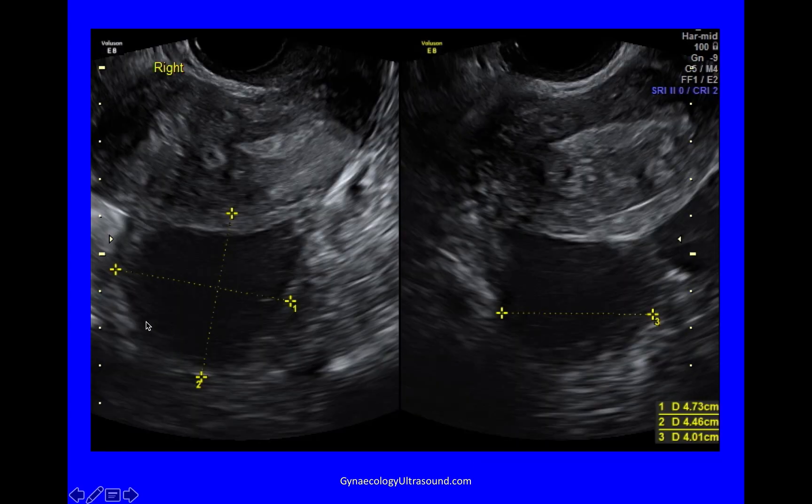In the longitudinal view, this is the right ovary and it's an endometrioma — a unilocular cyst with no solid component and some ground glass echogenicity, adherent to the back of the uterus. This is the same seen transversely now, showing the transverse measurement of the right ovary and a beautiful view of the islands of endometrium in the myometrium. This is very bad adenomyosis.